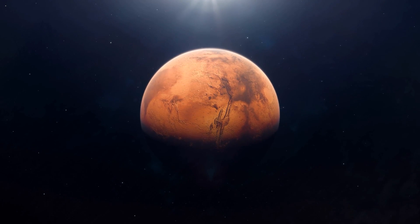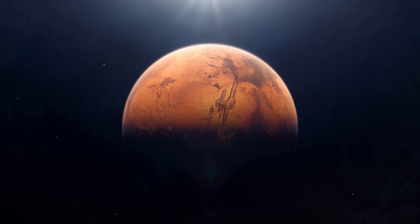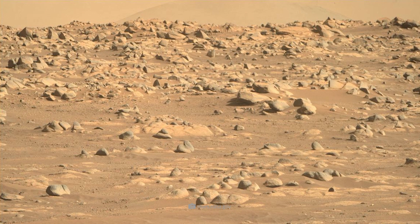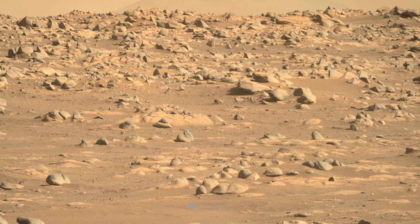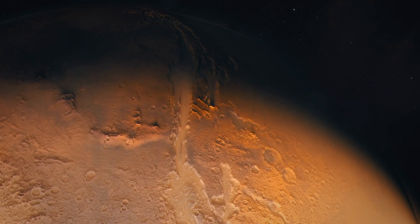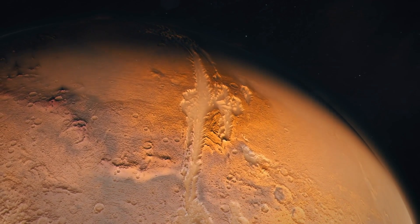Either Mars invented a geological way to mimic biology so well that it fools three instruments at once, or life left a subtle fingerprint that survived three and a half billion years in a river-fed delta. Both answers would be profound. Only a sample on a bench can decide which one is true.